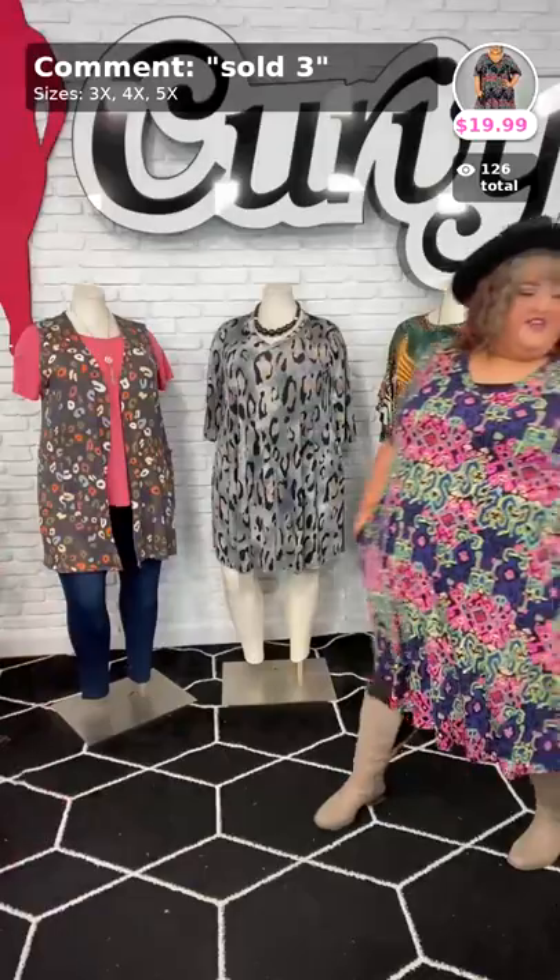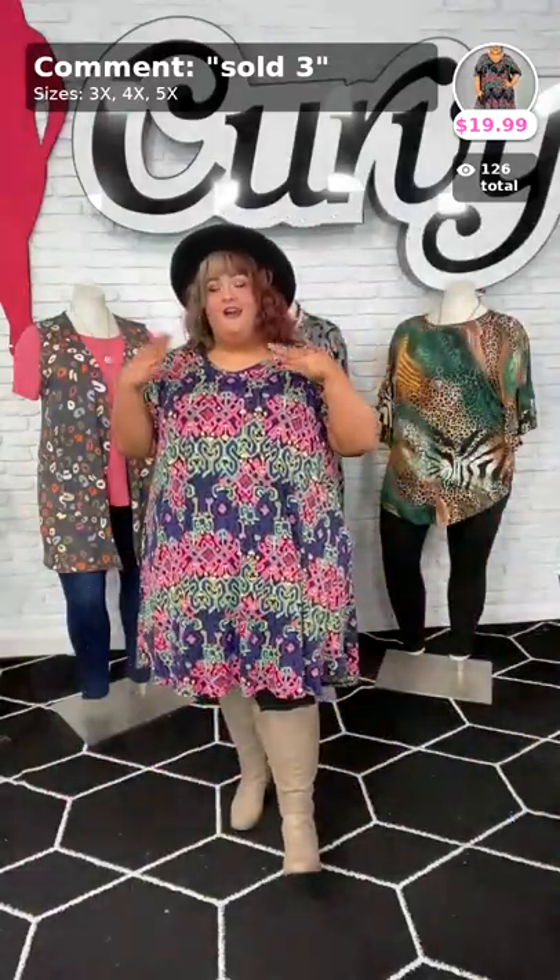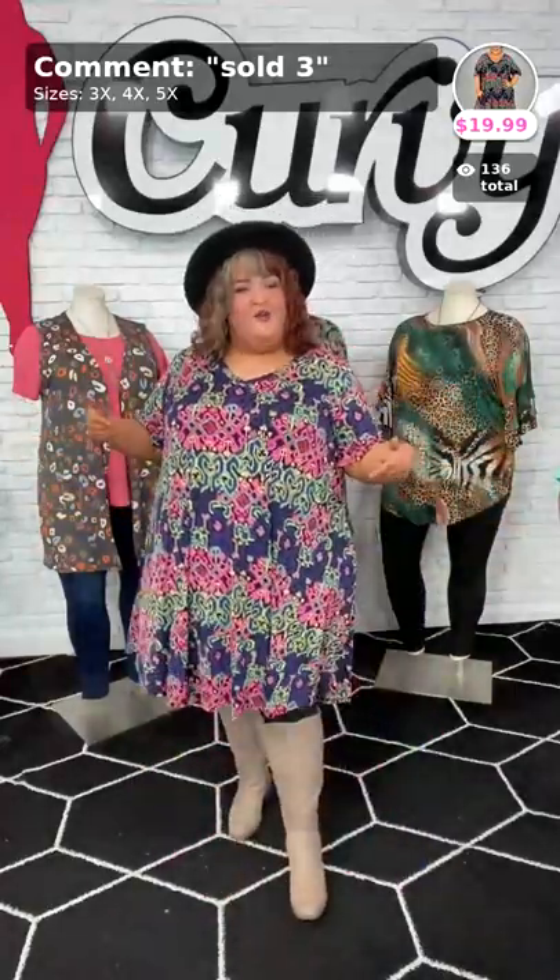Sold number two. Okay, beautiful, amazing curvy babes, if y'all don't snatch this up, I don't know what y'all are thinking because this is a steal of a deal for $19.99. Ladies, if y'all got any questions down below — especially with this being shown all over Facebook, we have new folks all the time. If you're new, let us know, say 'hey, I'm new,' and we're gonna give you a nice warm welcome to the curvy family. Yes, Dreama did look so beautiful in that dress. So one good reason — this is sold number three.